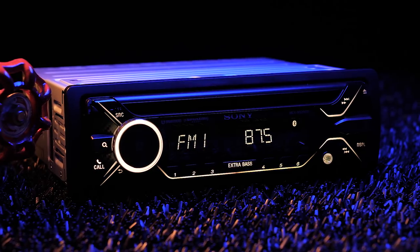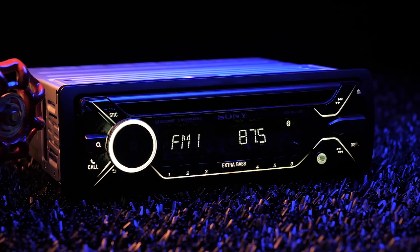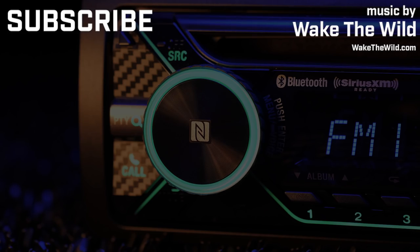Be sure to check out the Sony MEX N5200BT as well as all of your car audio and video gear at QualityMobileVideo.com. Don't forget to like this video, subscribe to our channel if you're new, and turn on those video notifications. Thanks for watching. See you next time.